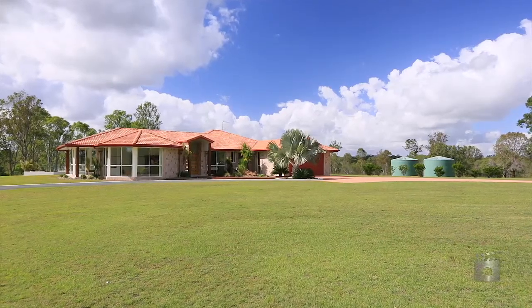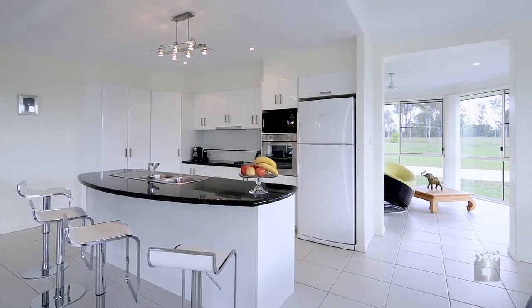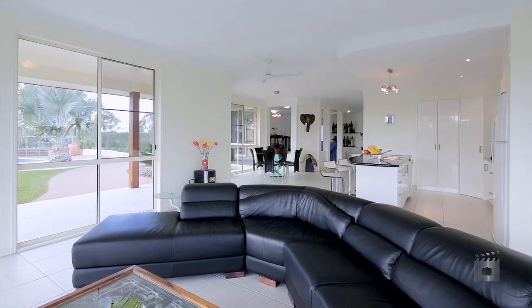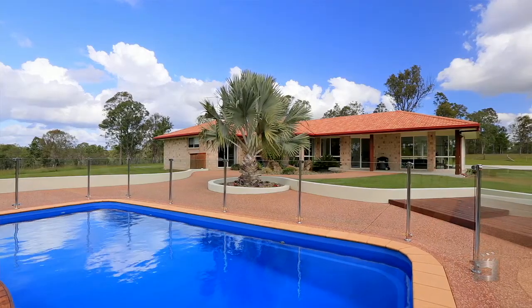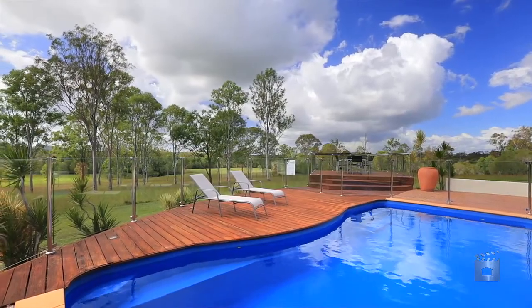The house we built took about nine months before we moved in. Believe it or not, the first thing we put in before we started constructing the house was the pool — rather than go down the river for a swim. We got the pool in and actually used it just sitting in the paddock by itself for a bit.